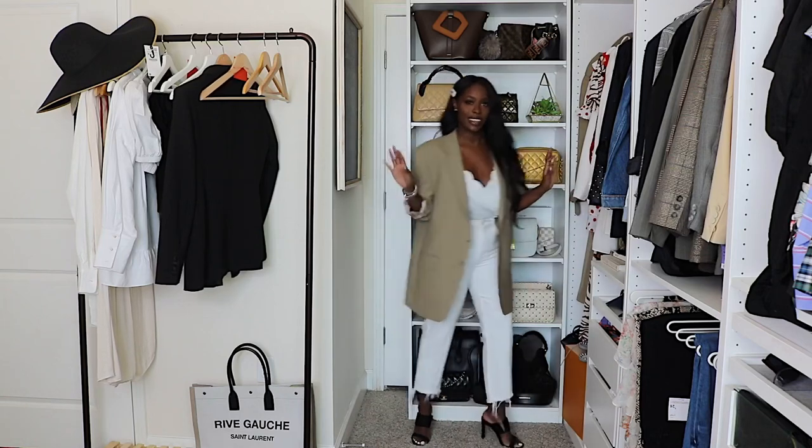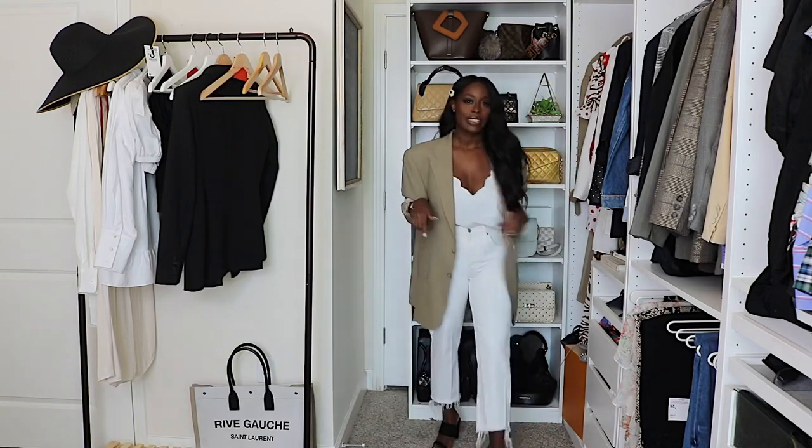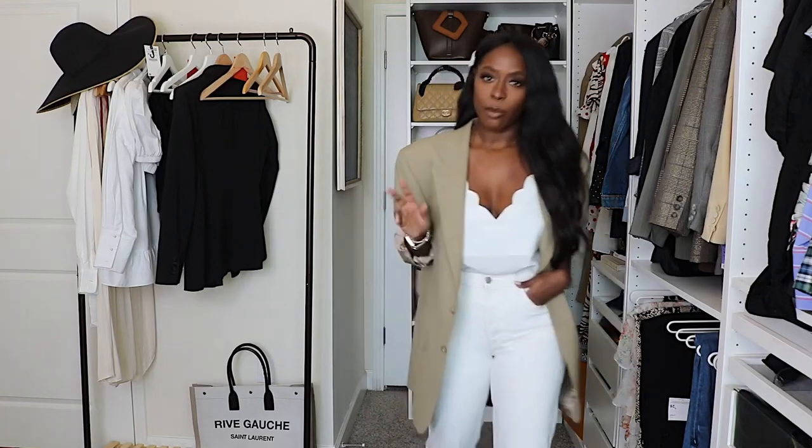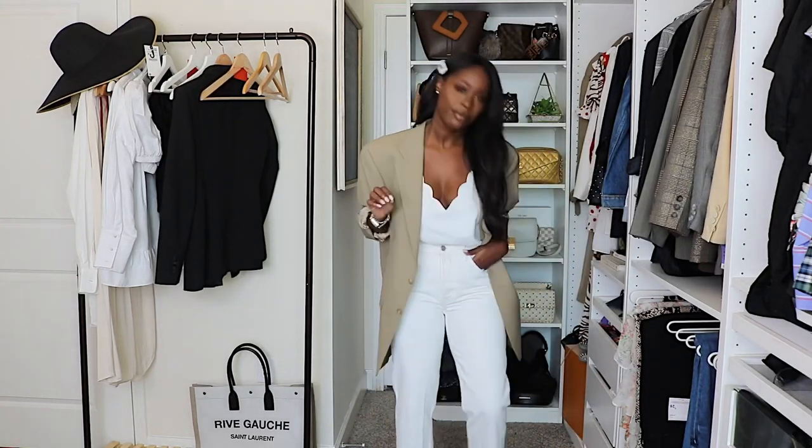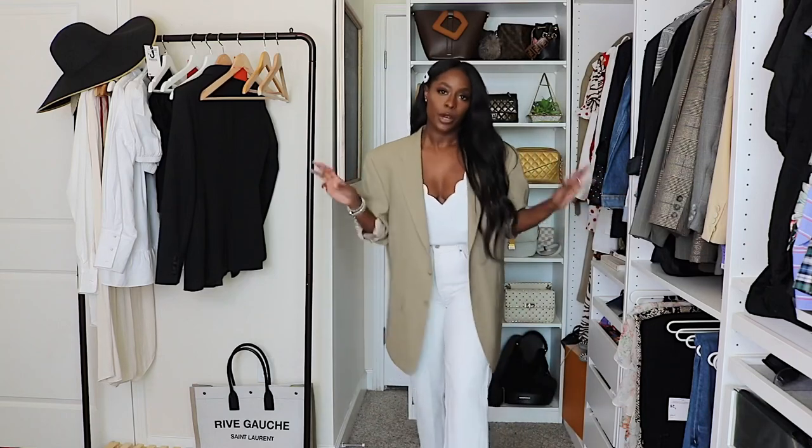I popped back on my Forever 21 heels, which are going to go with everything this summer. They also come in a nude off-white color and I'm seriously thinking about getting them. Now we're going to move on to tip number three.